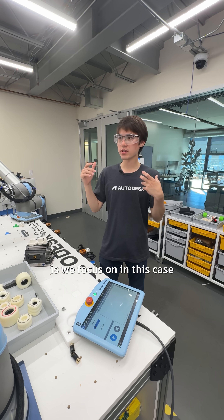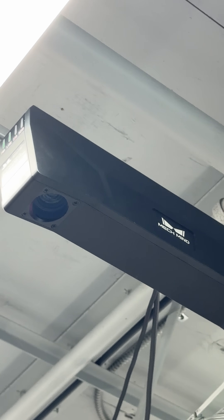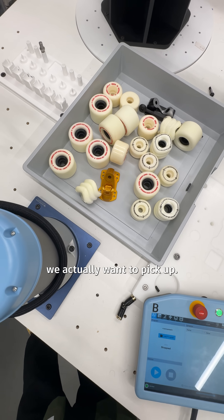In my project, we focus on using computer vision — robotic eyes — to perceive objects in a bin and identify which ones you actually want to pick up.